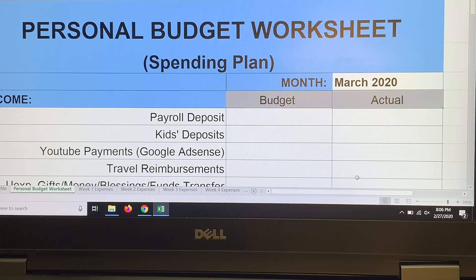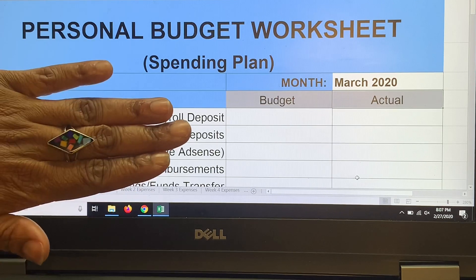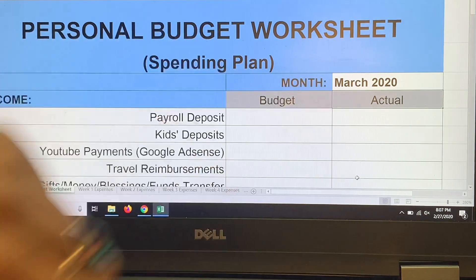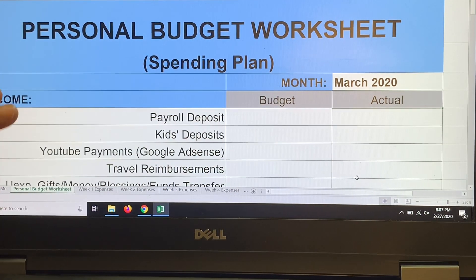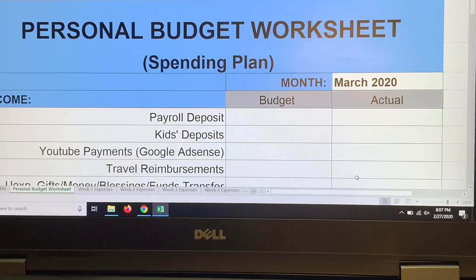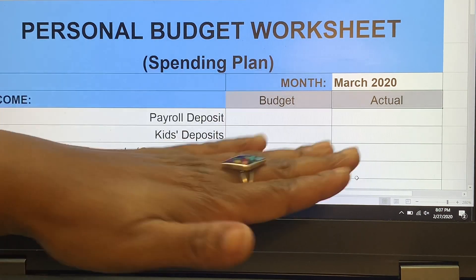Dave Ramsey says to budget every single penny — give your money a name and tell it what to do. I use my MT Personal Budget Sheet, always linked in the description box below. For March 2020, this sheet has three columns: categories, budgeted amount, and actual amount. I do not use fictitious numbers — these are my real numbers.